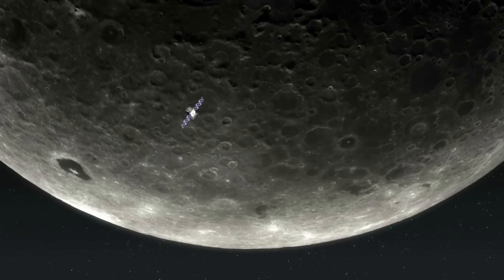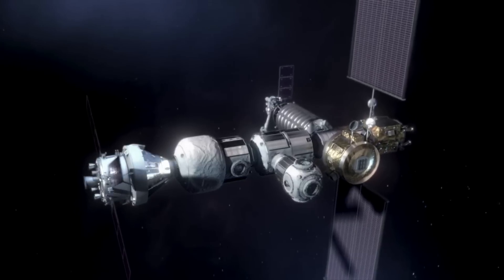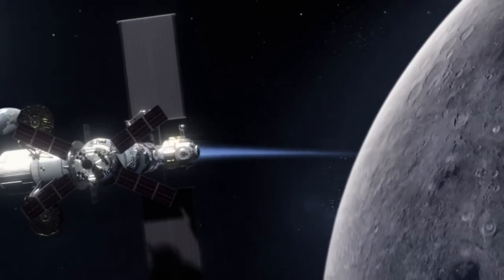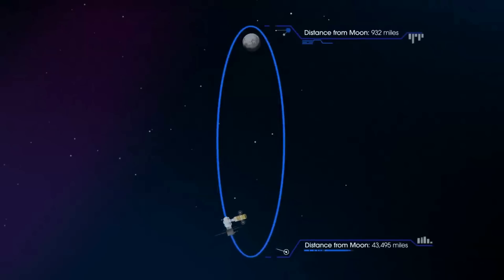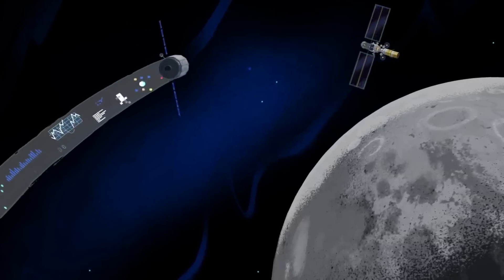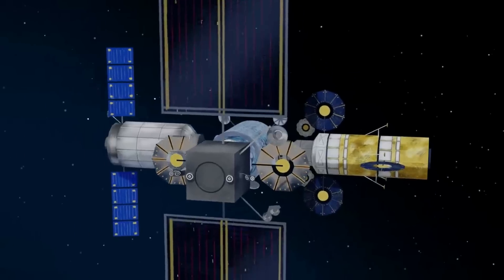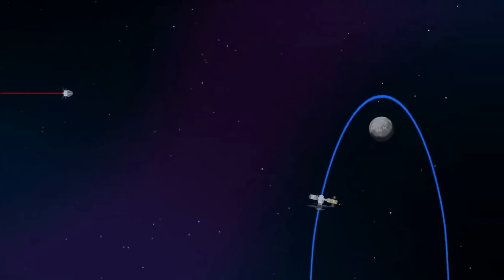NASA is confident that NRHO is just right for Gateway, marrying the upsides of low lunar orbit — surface access — with the benefits of distant retrograde orbit — fuel efficiency. Hanging almost like a necklace from the moon, NRHO is a one-week orbit balanced between the Earth's and moon's gravity. This orbit will periodically bring Gateway close enough to the lunar surface to provide simple access to the moon's south pole, where astronauts will test capabilities for living on other planetary bodies, including Mars.